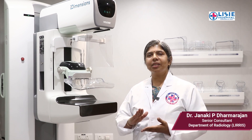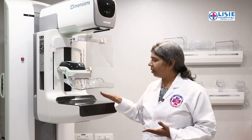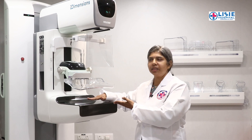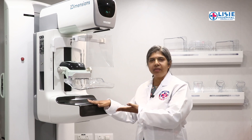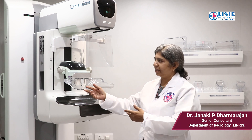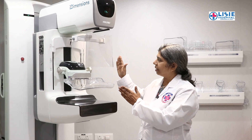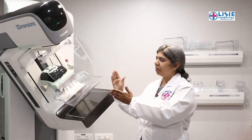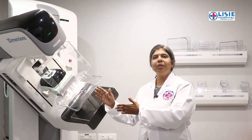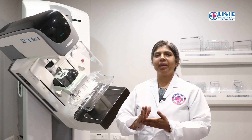First, we take the right side view, then the left side view. Then we move to the side views — the right side view and the left side view. So let me demonstrate how to position and capture all four mammography views correctly.